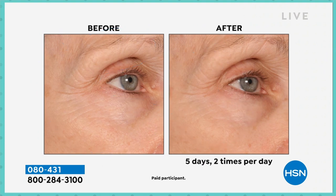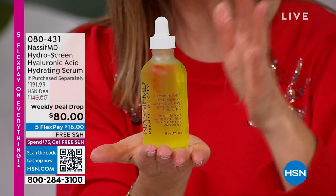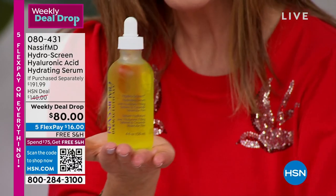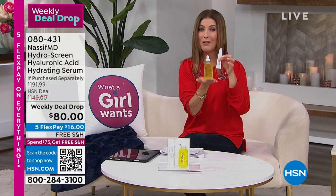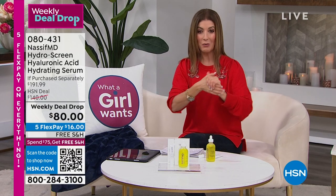This is developed by an expert in his field with deep understanding of how the face ages. This is a double super size of his number one, all-time best-selling hero product. You're not going to get this value even if you walked into his clinic in LA and Beverly Hills. This is your chance to get liquid gold — intense hydration that really does reduce the look of fine lines and wrinkles. And you're getting the eye product — it's like getting $100 off the Hydro Screen.